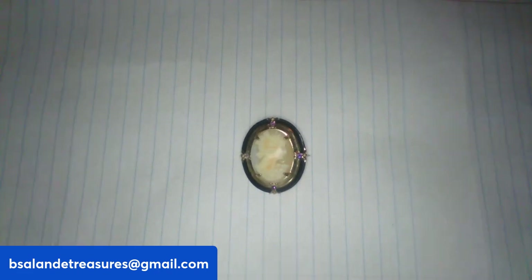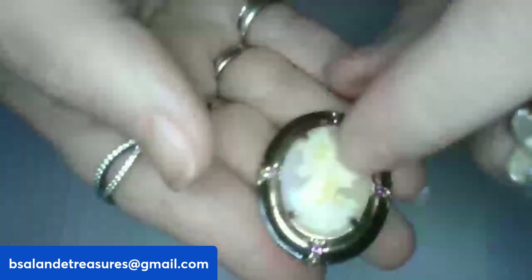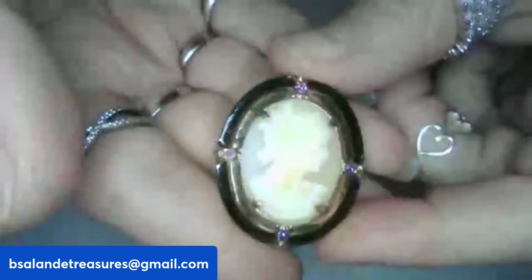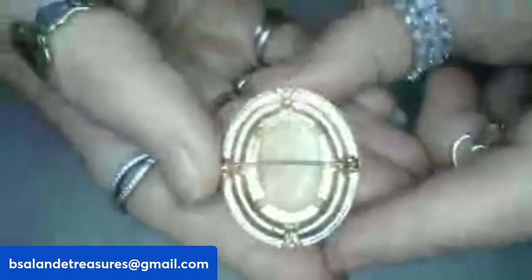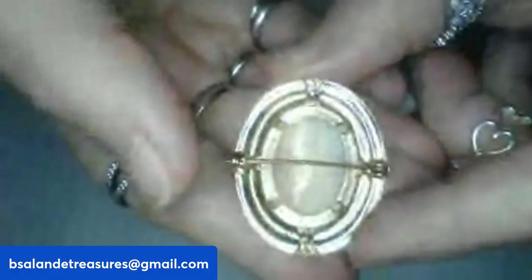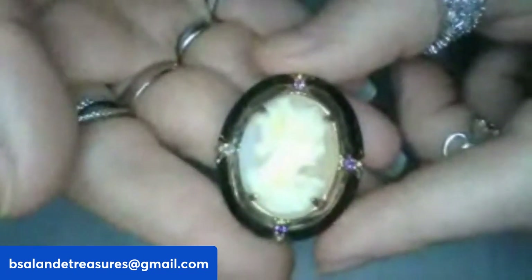Next up, item D — a vintage Victorian cameo brooch. This one is actual shell, very pretty, gold-tone finish, measures about an inch approximately. This will be item D and it's an $18 buy-it-now. Gorgeous.